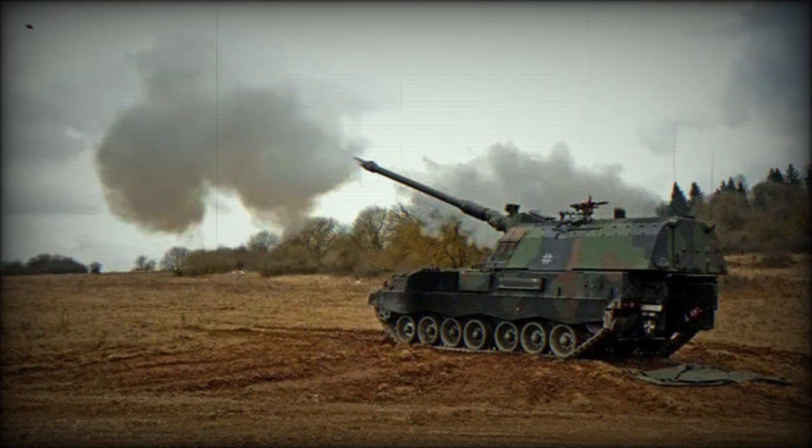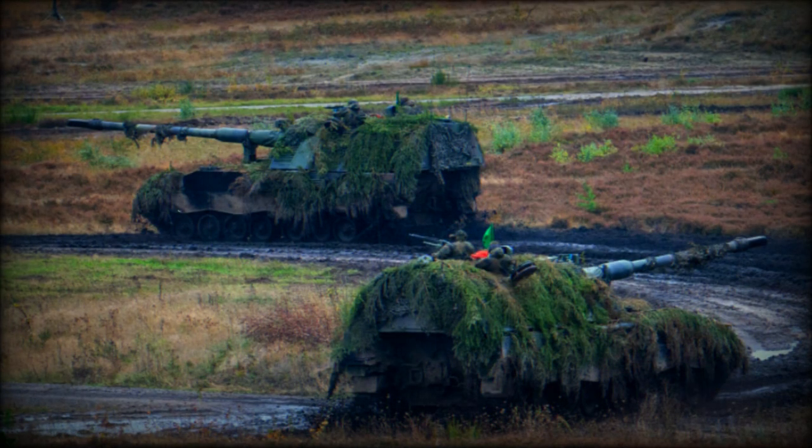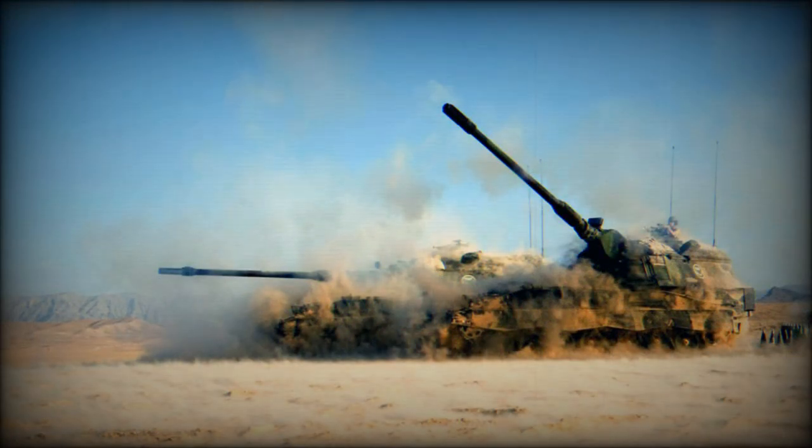Many other howitzers make initial shots and adjust their guns depending on data provided by forward observers. This is not the case with the PZH-2000. This howitzer is highly accurate — it can shell given coordinates straight away and there is no need for fire correction from artillery observers. It is also compatible with the German Smart 155 guided artillery shells.